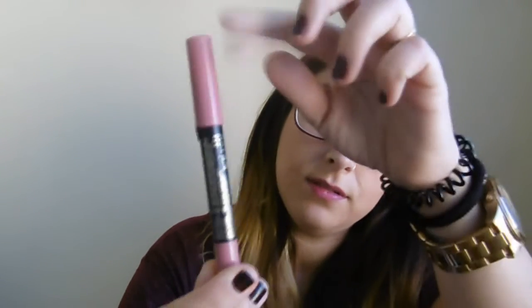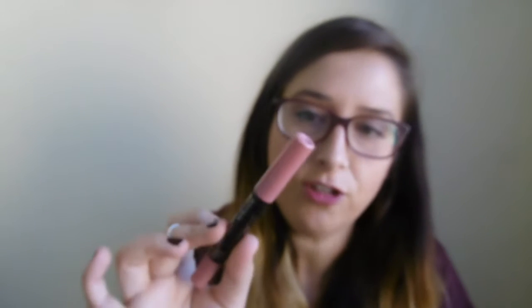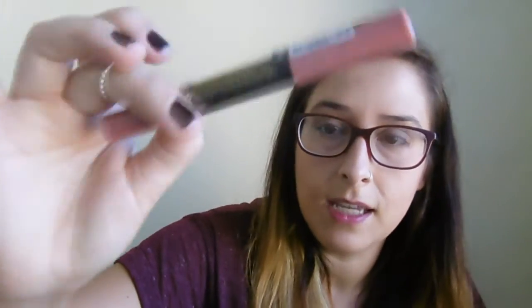Como me gustan tanto los perfiladores, de Primark vi esto, que es un pintalabios en estilo crayón. Es mate y marroncito, súper bonito y natural. Súper cremoso, igual que los perfiladores. Creo que es lo mismo solo que más gordito, es el nude y vale dos euros cincuenta. Habían más colores aunque en cada Primark traen unas cosas distintas y van cambiando. Este está muy chulo.